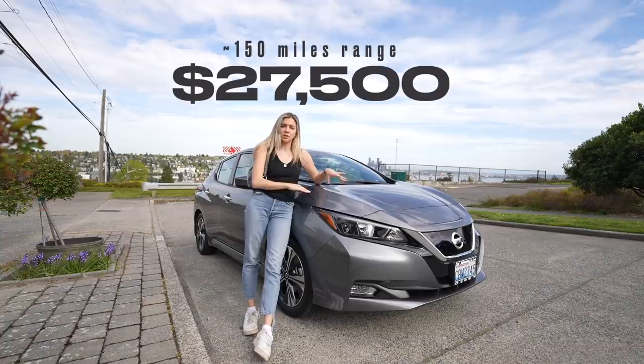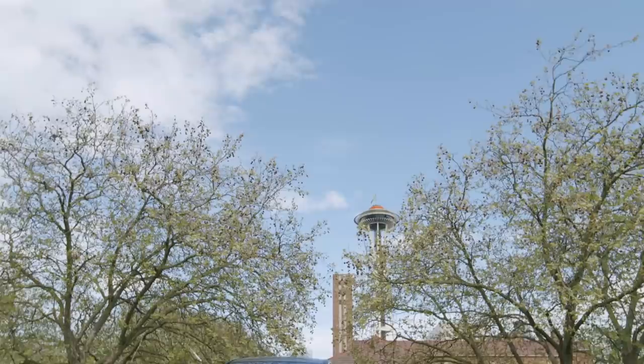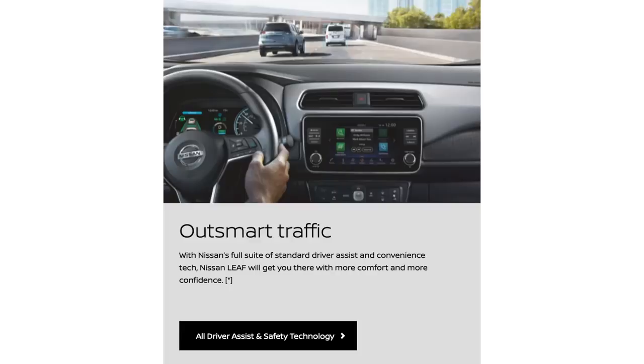This here is a 2022 Nissan Leaf. It starts at $27,500, but that's only going to get you about 150 miles of range. To get more range, you're going to be paying $30,000 to $40,000. And if you want some of the driver assist features, you have to pay more for that too. So it's quite a bit cheaper than a Tesla, but is it really worth buying? When you look online, the specs of this car look almost like a Tesla — 226 miles of range, that's almost what a Model 3 has. They've got an app to start it, and driver assist features that look pretty much like Autopilot. But is it really as good? Let's find out.